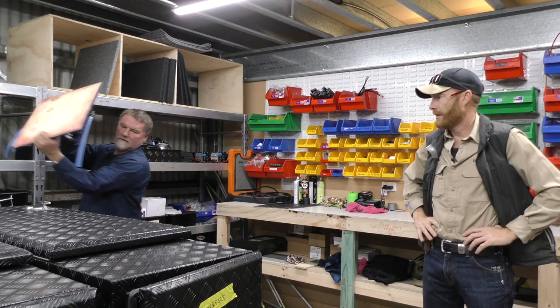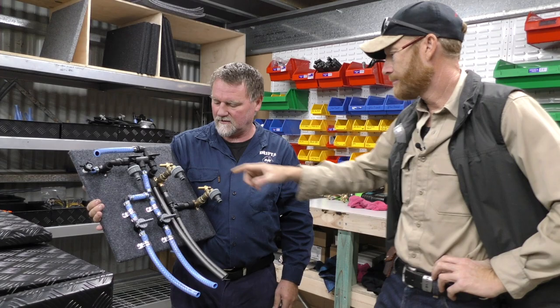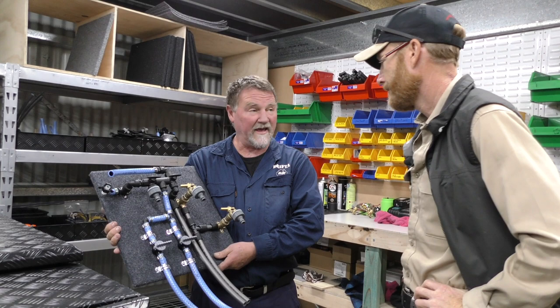We've really got this production line stage happening, which is where you've got to be with building stuff. Steve's making these manifolds up on the bench now, ready to go and then just plug them straight in. Much quicker. We make that manifold ourselves. The parts in that piece alone — we've been selling a few of those — that's worth $400 just that piece. How long does it take to put together? About an hour.